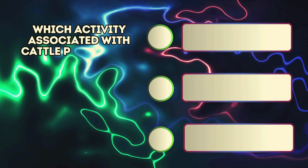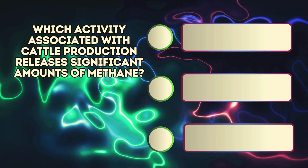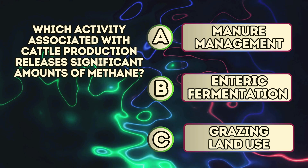Which activity associated with cattle production releases significant amounts of methane? A. Manure management. B. Enteric fermentation. C. Grazing land use.